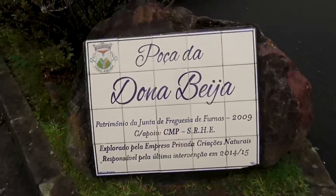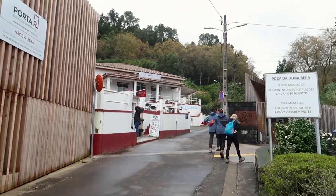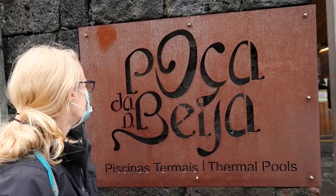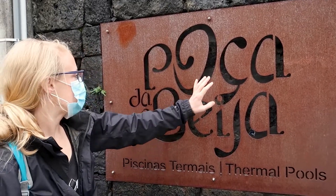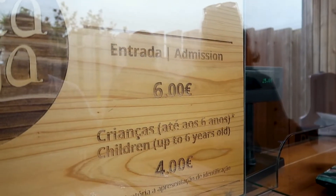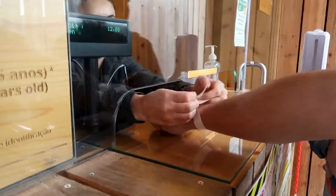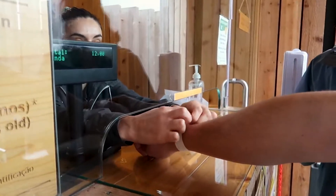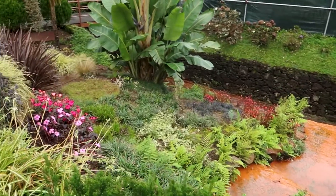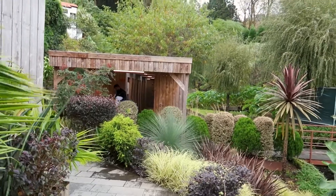The hot springs were highly anticipated after our cold and cloudy days spent driving around. They're located in Furnas, a small town about 40 minutes outside of Ponta Delgada. It's only 6 euro for adults, 4 euro for kids, and 1 euro for your locker. You're given a wristband to show the time slot you arrived and you get a total of two hours from the time you check in. This area is so lush and they have it well maintained throughout. The locker rooms are located just after the entrance within this picturesque garden.